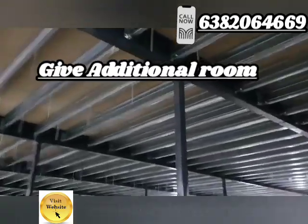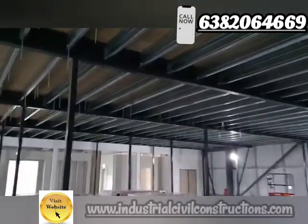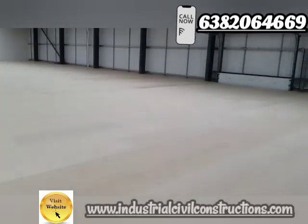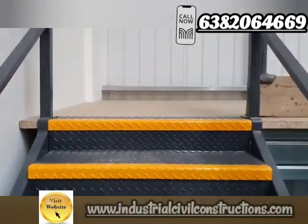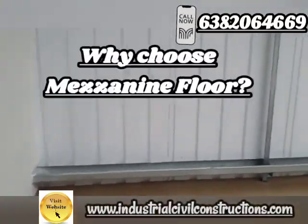The primary purpose of mezzanine flooring is to provide extra storage space and utilize unused vertical space. Mostly mezzanine floors are built using steel and concrete, and are utilized in industrial and warehouse applications.